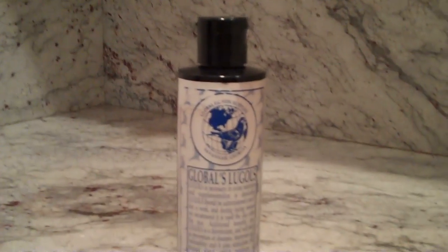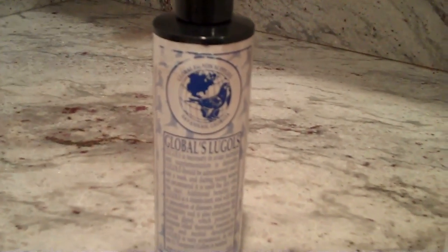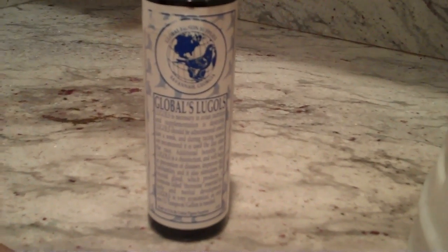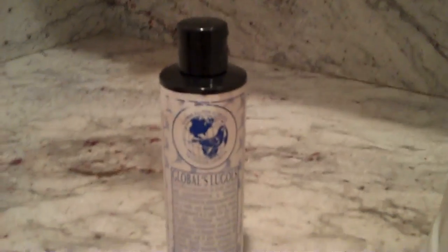One product that I use with high regard and highly recommend is Lugol's, which I get from Global. It is the only supply house that I know that supplies it in a somewhat large bottle. This is an 8-ounce bottle. I've bought it from Foy's in the past, but it's been very, very small, like maybe 3 ounces, and it came with an eye dropper. I prefer this because it has a flip top and you can squirt it out.